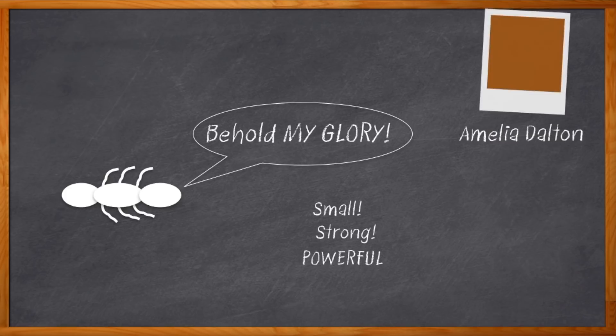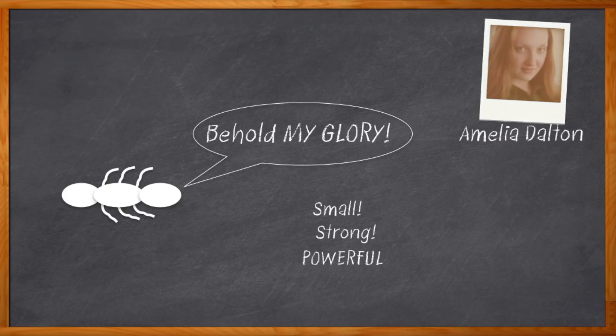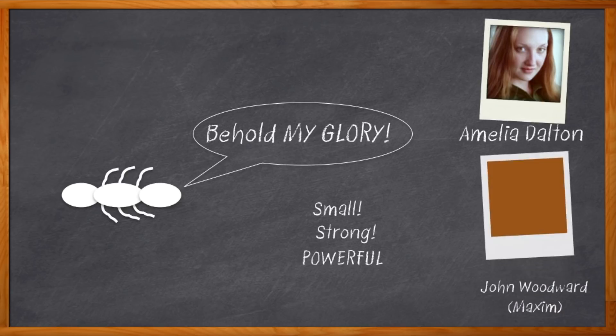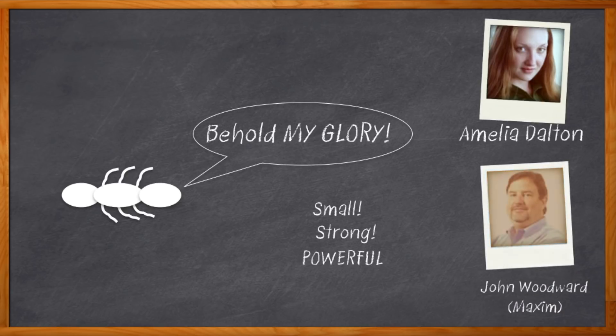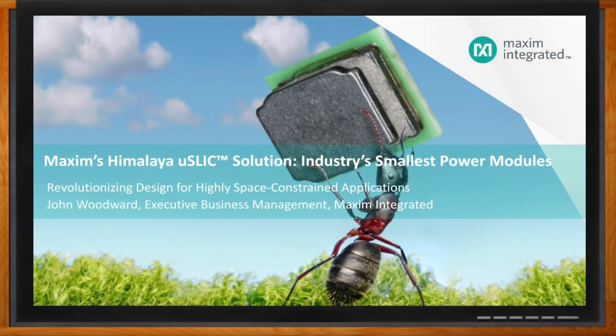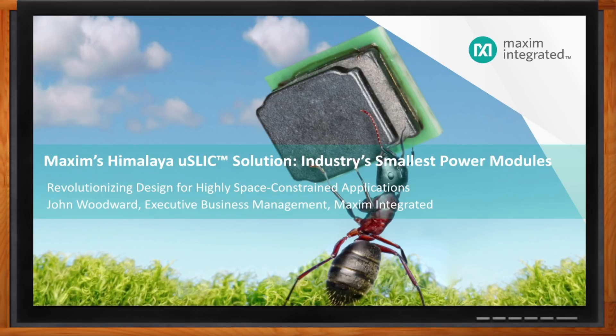Hi, I'm Amelia Dalton, host of Chalk Talk. Today my guest is John Woodward from Maxim Integrated, and we're going to chat about the industry's smallest power modules — tiny, efficient, and powerful, just kind of like ants. Don't forget to click that link where you can find more information about Maxim's Himalaya Micro Slick solutions, the industry's smallest power modules.